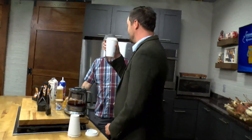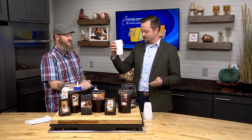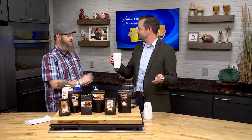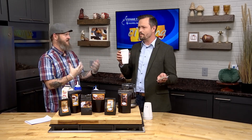All right, cheers. I'm going to give this a try. This is perfect for fall. This is very good — this is delicious. I can actually taste those chocolate notes that you're talking about. It just brings those spice flavors just one step above what your normal expectation is.